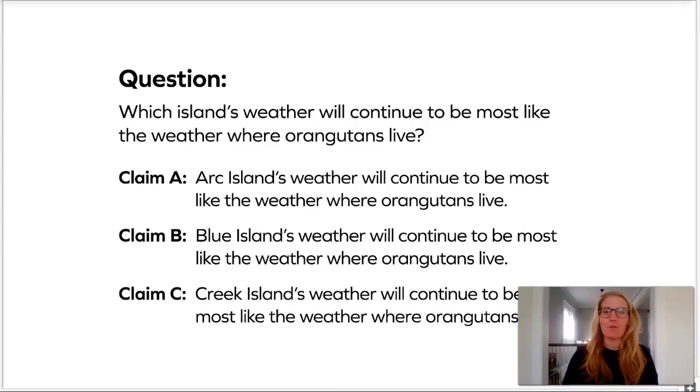As a reminder, here are our three claims. Claim A: Arc Island's weather will continue to be the most like the weather where the orangutans live. Claim B: Blue Island's weather will continue to be the most like the weather where the orangutans live. And Claim C: Creek Island's weather will continue to be the most like the weather where the orangutans live.